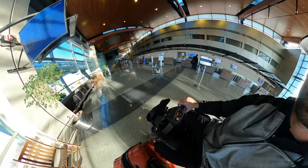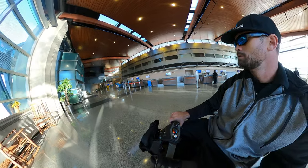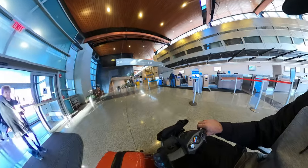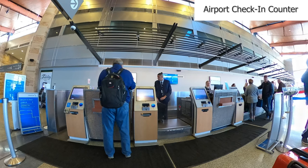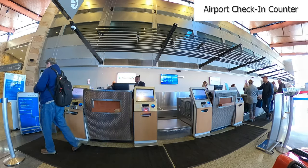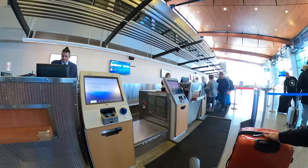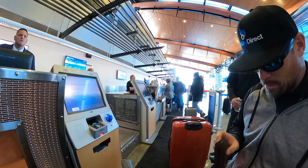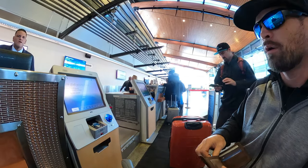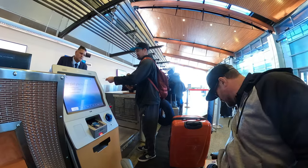We're going through the check-in area and we're going to declare that we have our mobility scooter. Because we have lithium batteries, we need to inform them of the lithium batteries. When traveling with a mobility scooter, it's important to identify what type of batteries are in the scooter. If it's lithium, there is a certain capacity allowed by TSA and the FAA — that is 300 watt hours. If it's a lithium battery, it must be removable, so you remove the battery and it goes in your carry-on baggage.